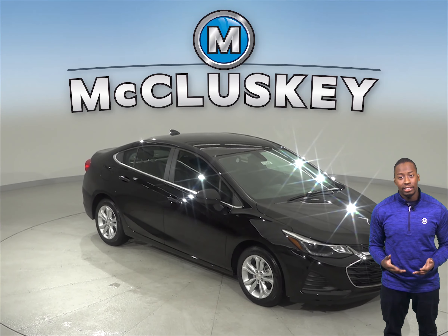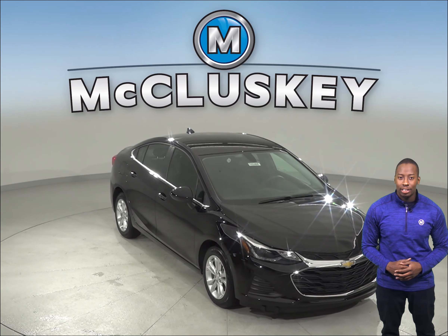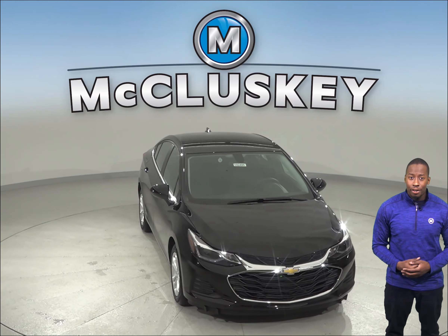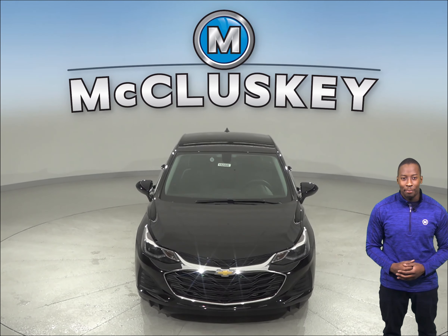If you're considering the 2019 Toyota Corolla, you definitely will not want to miss out on the 2019 Chevrolet Cruze. If comfort, quality, and value are important to you, the 2019 Toyota Corolla cannot compare.